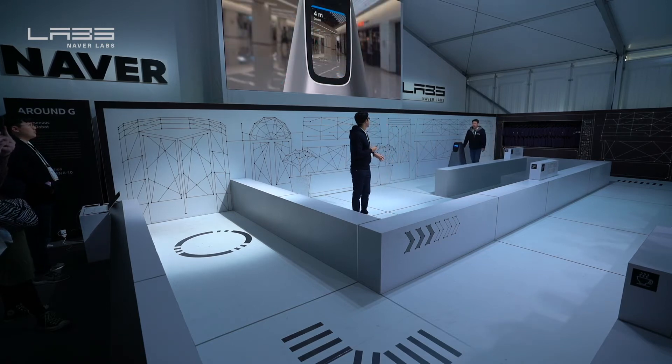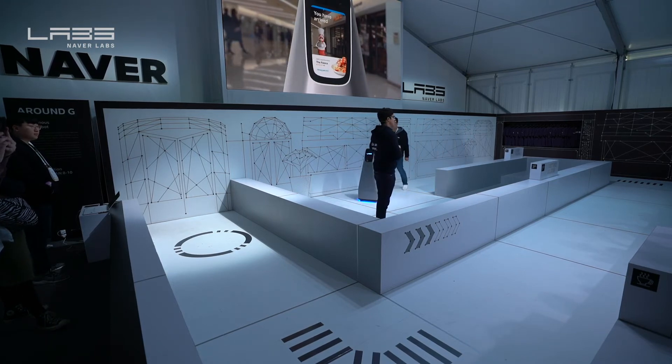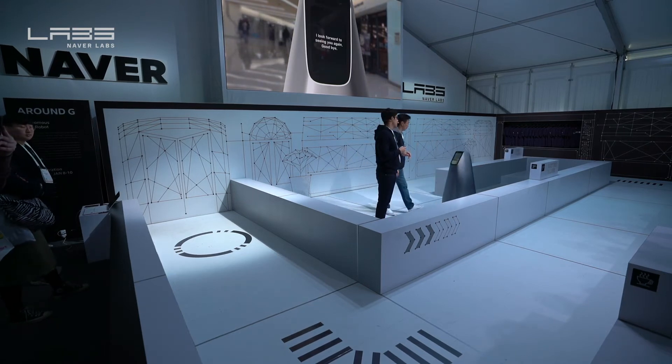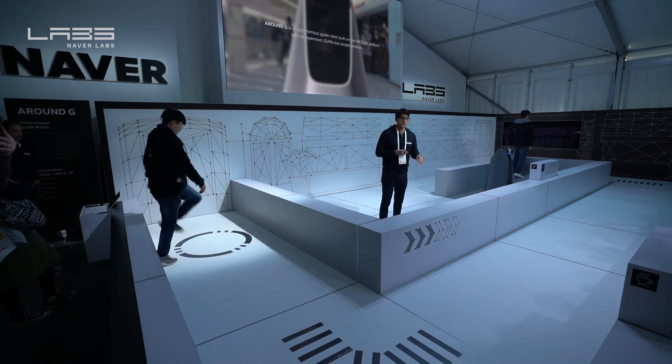After turning this corner, we'll arrive at our destination. We've got the information up there as well — it's called The Palace, and it even provides a recommended dish for the day. Once the robot arrives at its destination and its mission is complete, it then returns back to its base station on its own.